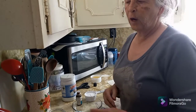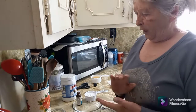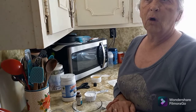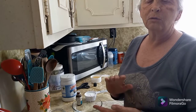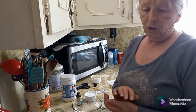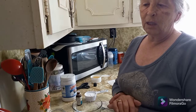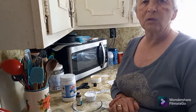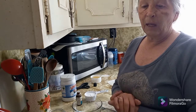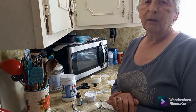Hey guys, this is Tammy with the Robin's Nest. I thought I would bring you along — I have been looking for natural tooth powder and toothpaste. Heidi with Rain Country Homestead has got a couple of videos, and I was watching them, so I'm gonna make up a couple of things real fast and easy and try them.